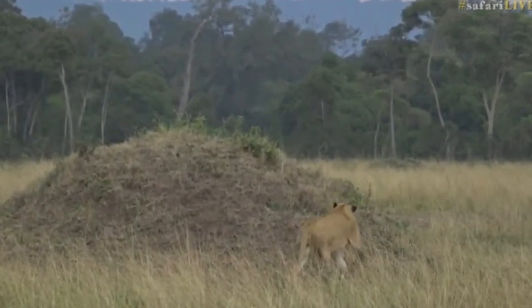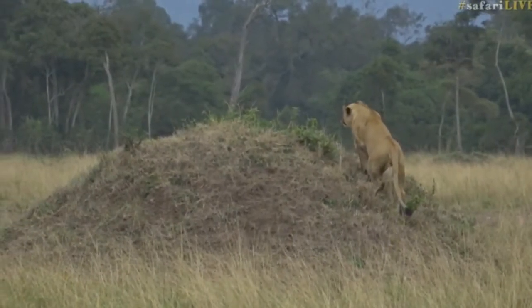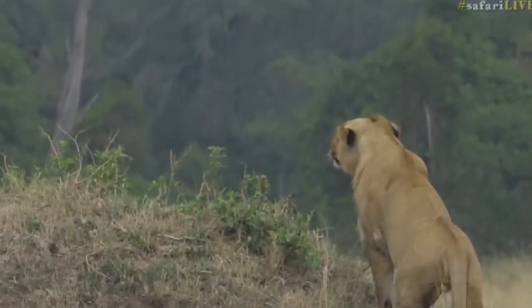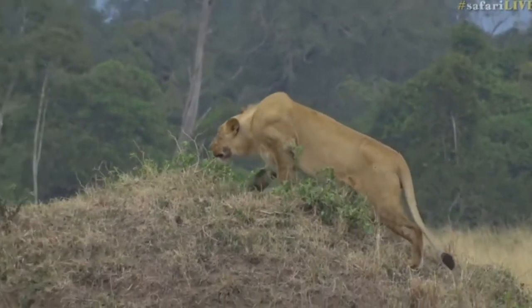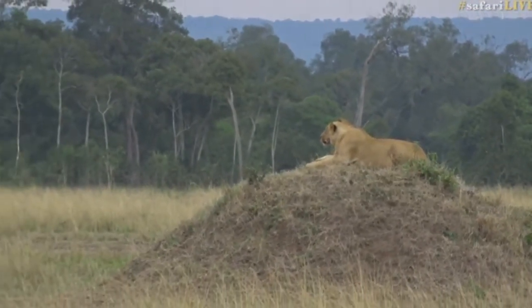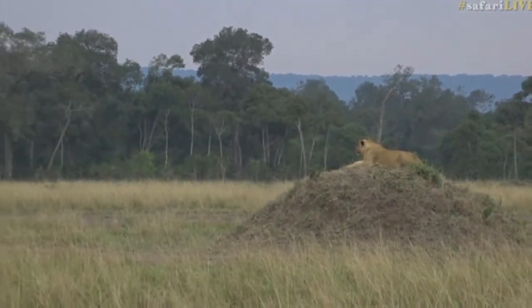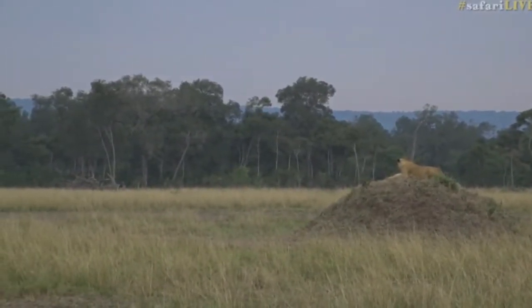Now this is not a hungry lion. Look at him. Look how clever he is. See how he sticks his head up to the top? Flattens his ears. That little group of wildebeest has run a long way away from here.